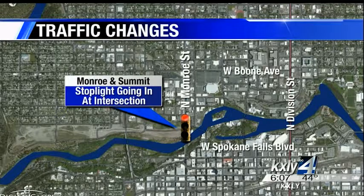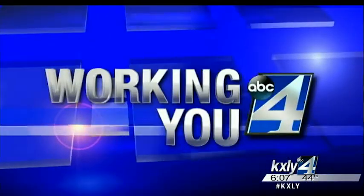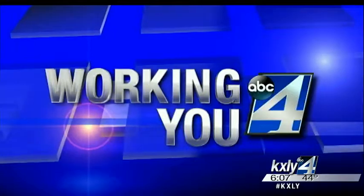Expect a new traffic light to pop up soon near downtown Spokane. Developers have planned to put a traffic light at the intersection of Monroe Street and Summit Parkway, but it's coming sooner rather than later. KXOI 4's Aaron Luna working for you, joining us now live from downtown with when construction might start.